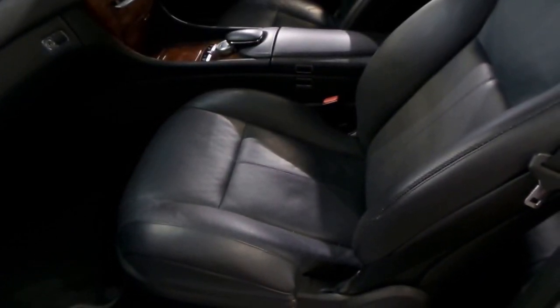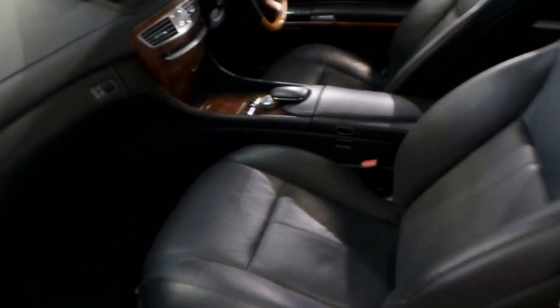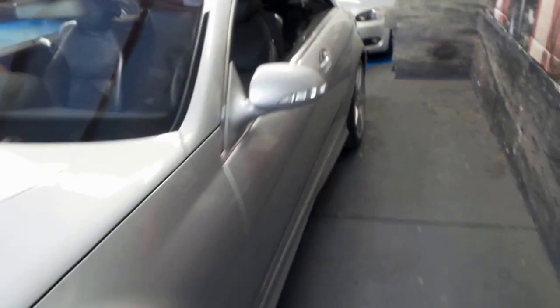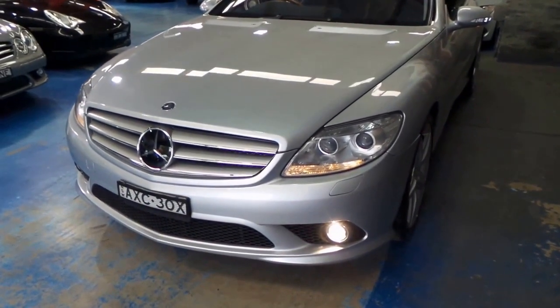With the seat controls you can put just the base of the seat forwards and backwards for optimum comfort. So you're very comfortable — you've got your air-conditioned and heated seats, massage seats, and night vision. I don't think you're going to find a much more comfortable car than a Mercedes-Benz CL500.